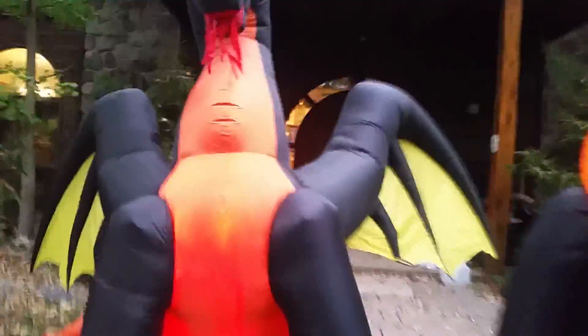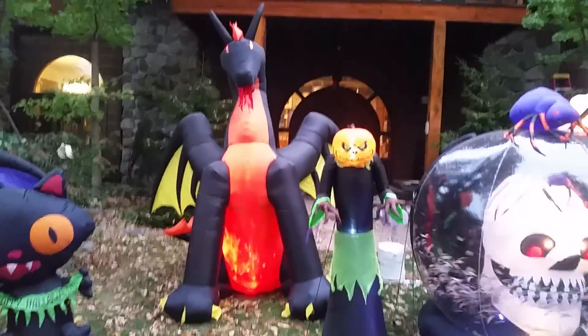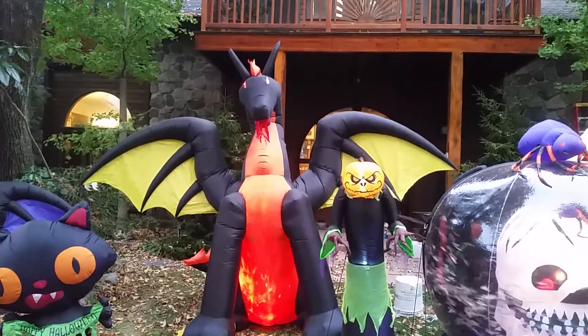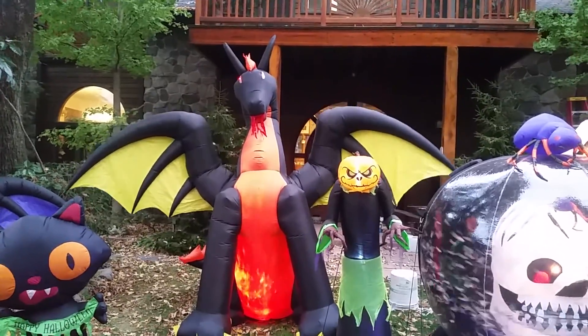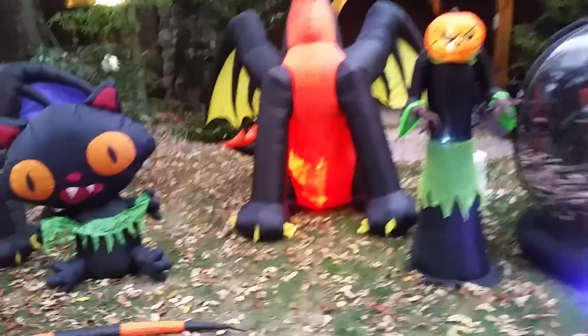The nine-foot fire and ice dragon — there he is, flapping his wings. It's not that windy out, so he's not fully doing that.